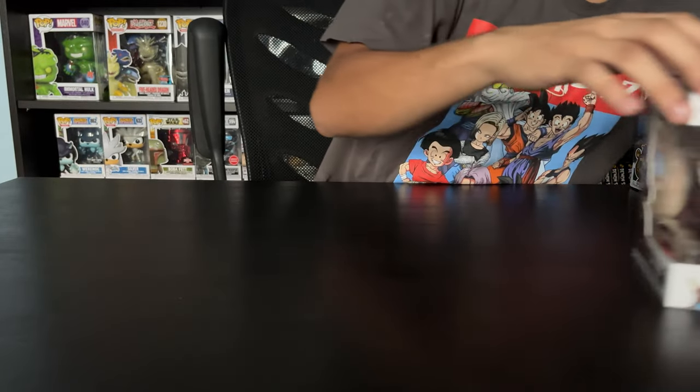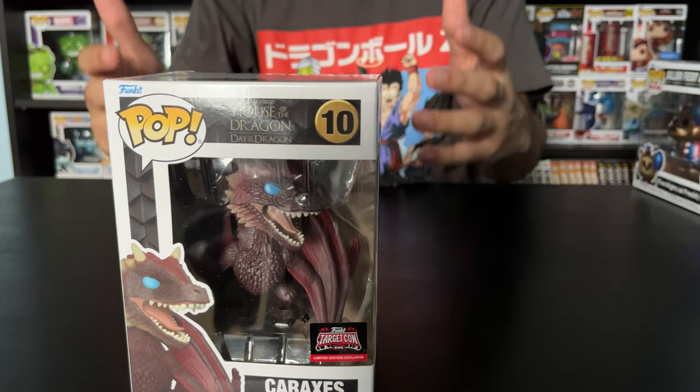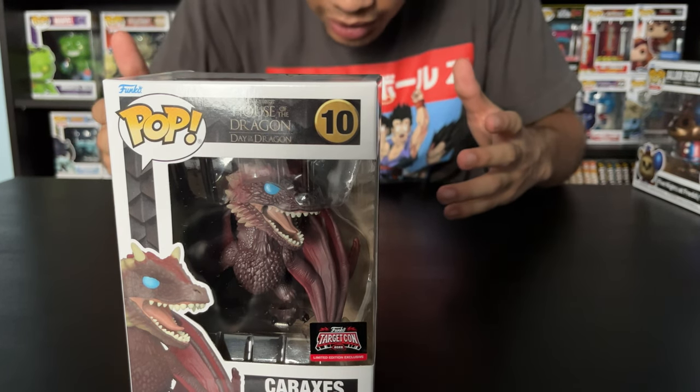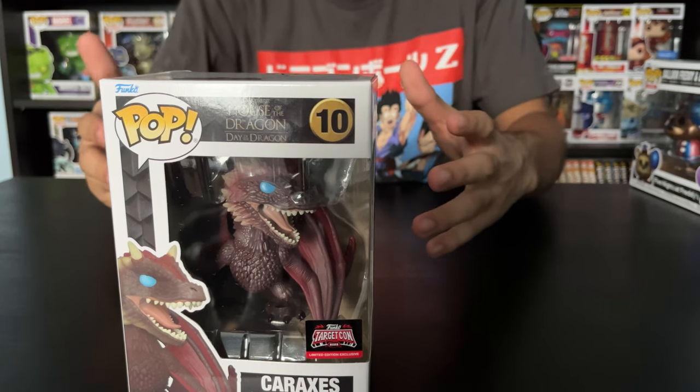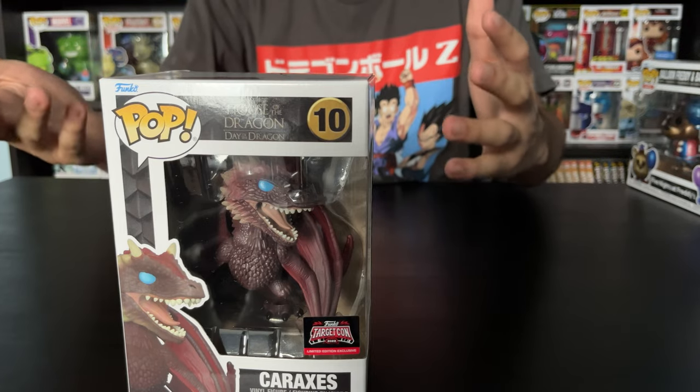Next up, I want to show you guys Caraxes. He's a dragon from House of the Dragon — he's Daemon's dragon. I can't even pronounce the name, I'm sorry.